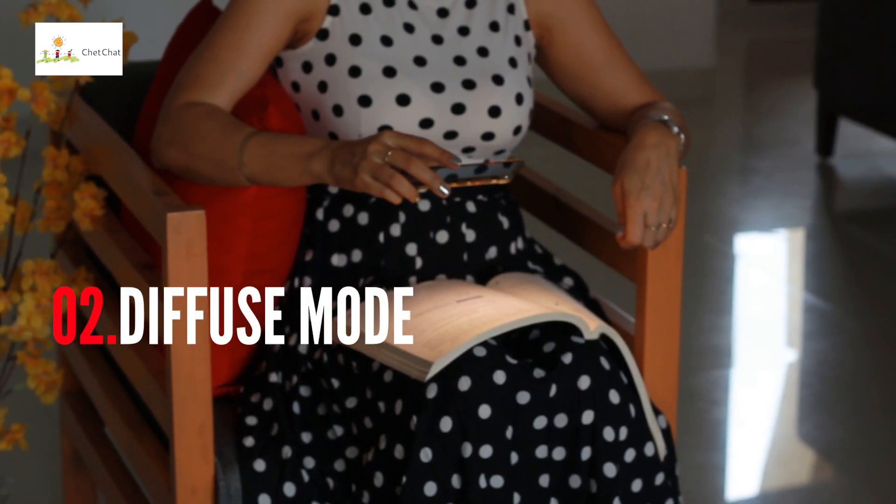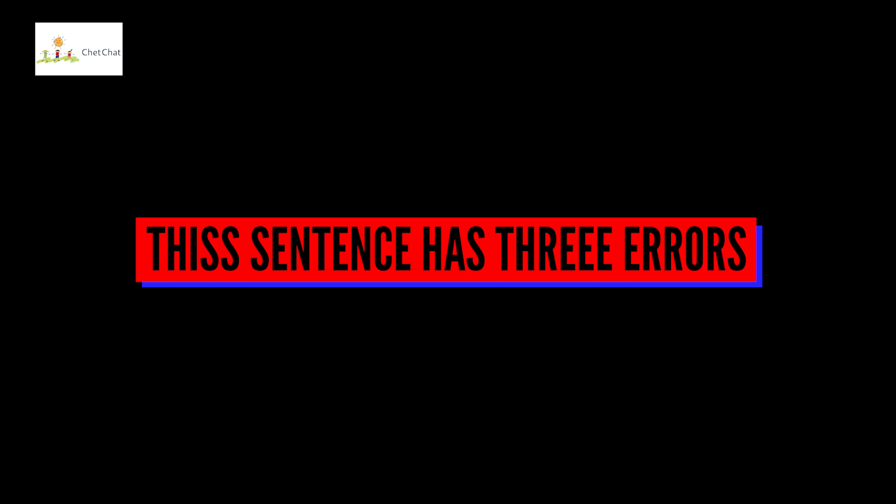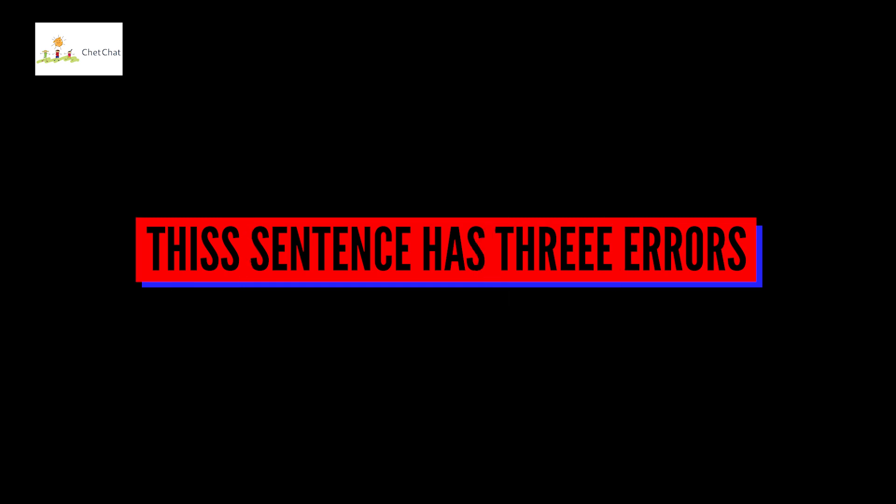The second mode is called the diffused mode — the big picture mode. This is what happens when you relax your mind and let it wander a bit. This is also very essential for math, especially if you want to gain new insights into problems you're already struggling with or understand something new. For example, two errors in a sentence are obvious because they are spelling errors — that's the focused approach. But the third error is that the statement itself is untrue; there are only two errors. You only see this when you use the diffused mode. So if somebody tells you all you need to do is practice from morning to evening, you're not going to be adequately utilizing your diffused mode.